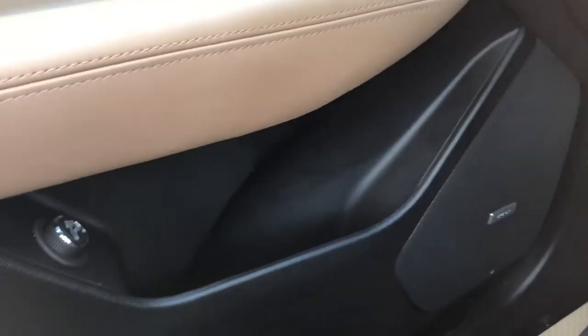Below we have our Bose speaker, liftgate controls, and storage. On the side of the seat we have our power adjustable seats and lumbar support.